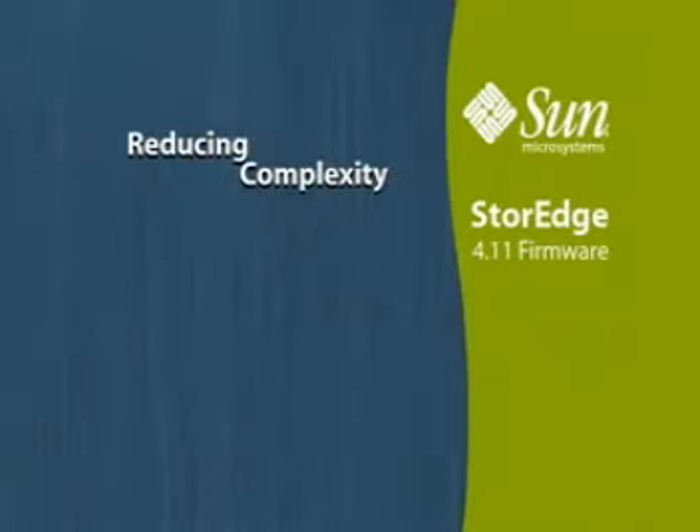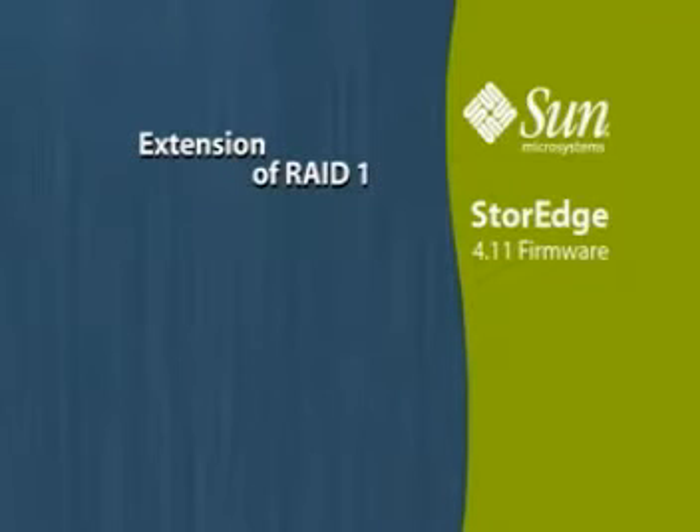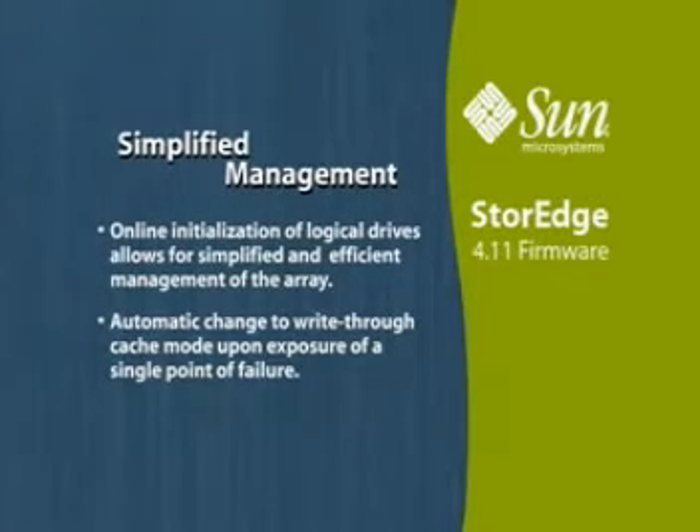Reducing complexity by simplifying the expansion process for increasing storage resources to existing storage arrays. Extension of RAID 1 by adding new disks and pairs. Indication of mirror pairs in RAID 1 enhancing serviceability. Online initialization of logical drives allows for simplified and efficient management of the array.